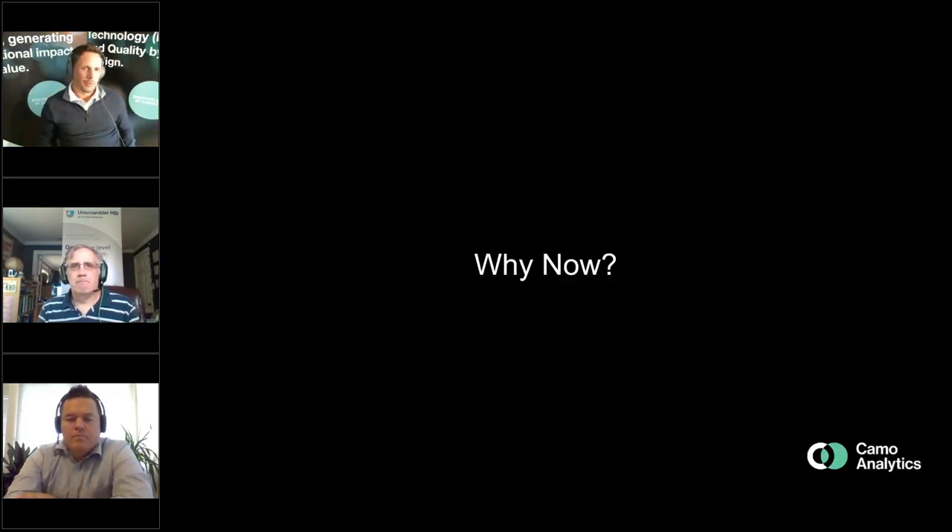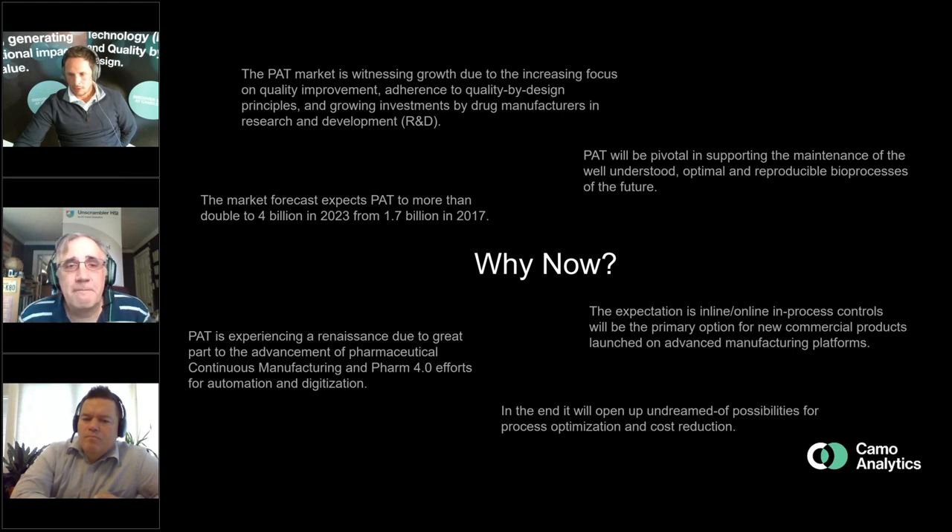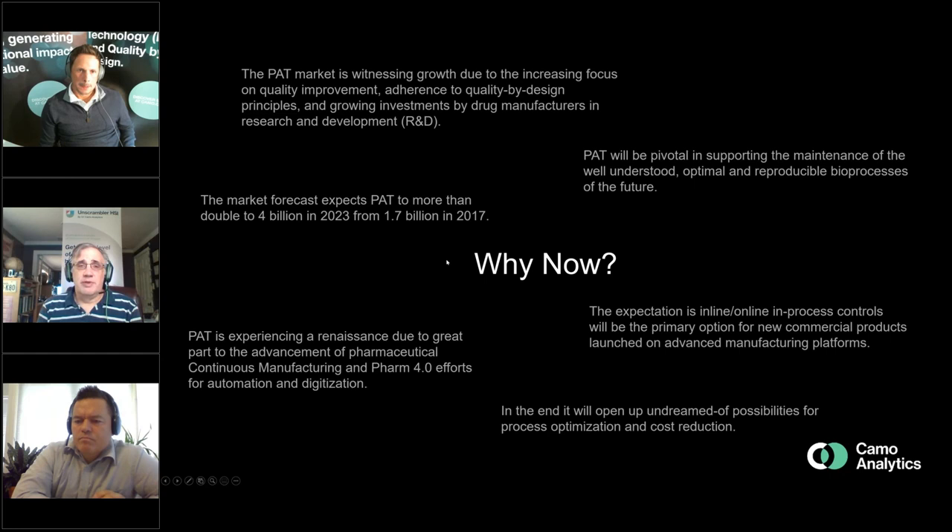So the big question: why now? The quote from the former FDA director about the renaissance — it's kind of ironic to think of a renaissance of PAT since it's been around since 2004, but I agree it hasn't gotten the traction it's potentially been able to get. Historically PAT has ridden on the backs of other quality initiatives — things like Six Sigma, just in time, continuous improvement. Hardware robustness is better now, and there's more regulatory clarity around ICH guidances — I think that helps reduce the regulatory risk.